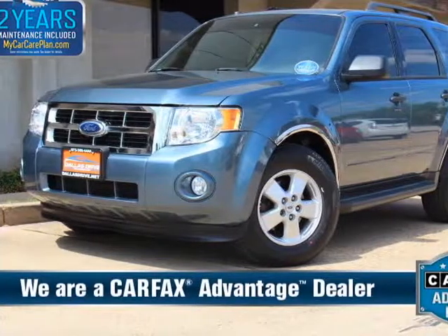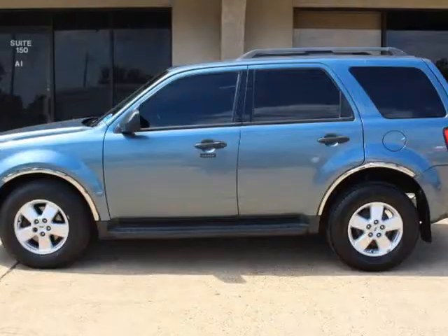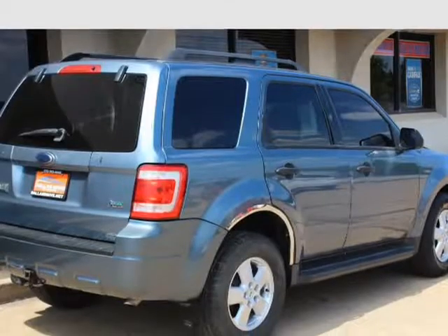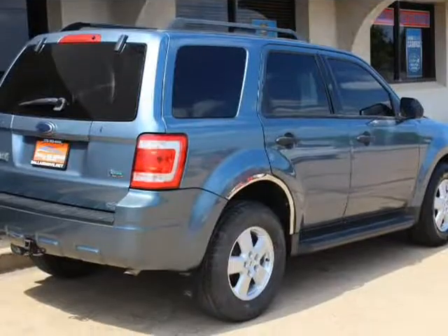This 2011 Ford Escape is brought to you by Dallas Drive. 2011 Ford Escape XLT, 3.0 V6 Flex Fuel, Automatic Transmission, 4-Wheel Drive.